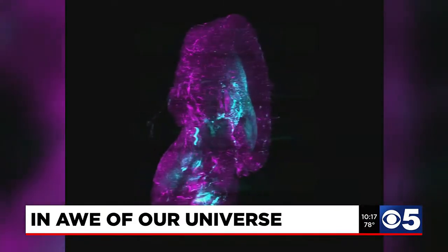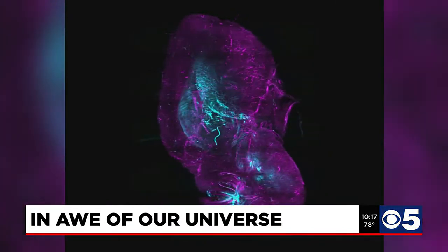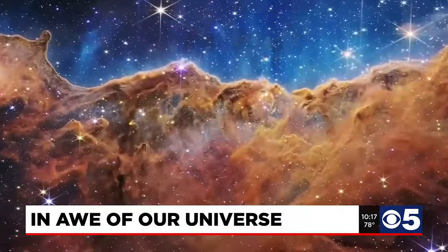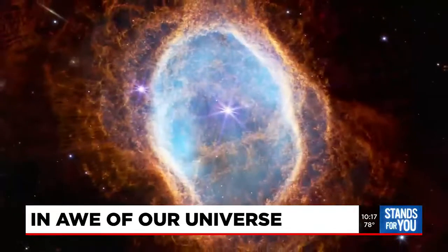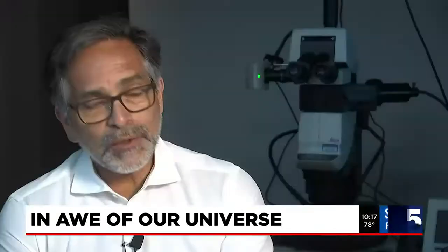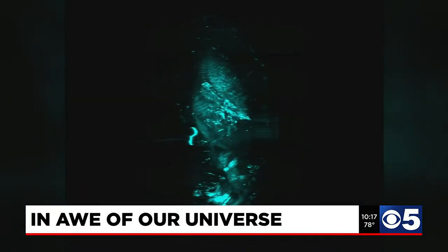That allows for images like this. The takeaway for the Institute's executive director: if a team of humans can figure out how to see billions of years back in time to the edge of the cosmos, we should be able to figure out what makes our cells work, what makes diseases take place, and come up with solutions. In Kansas City, Betsy Webster, KCTV5 News.